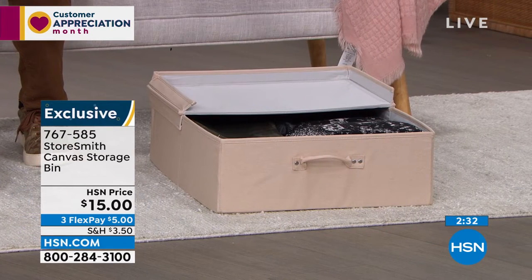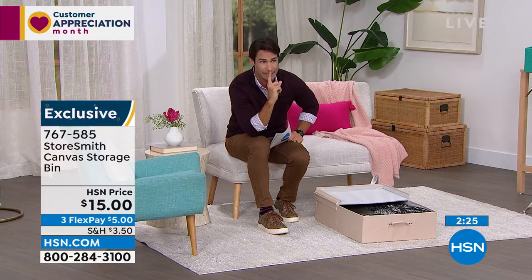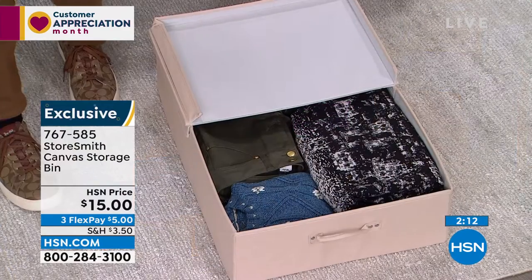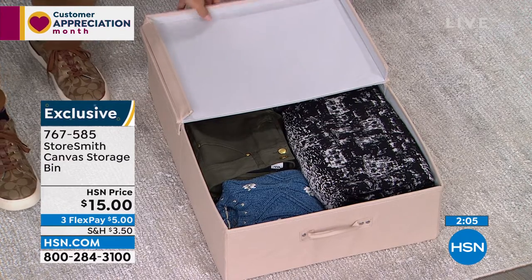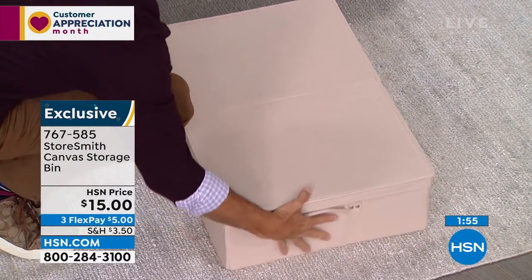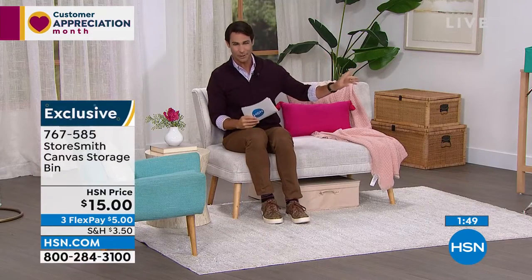It's only fifteen dollars to get all this extra storage — durable, great-looking, and you choose your color. I do want to warn you: we're pretty limited on a lot of these items. They're moving very quickly because we've discounted them heavily and people are finding them on HSN.com. We only have about a thousand left in each color, and the gray is the most popular right now. It's only three flexible payments of five dollars.